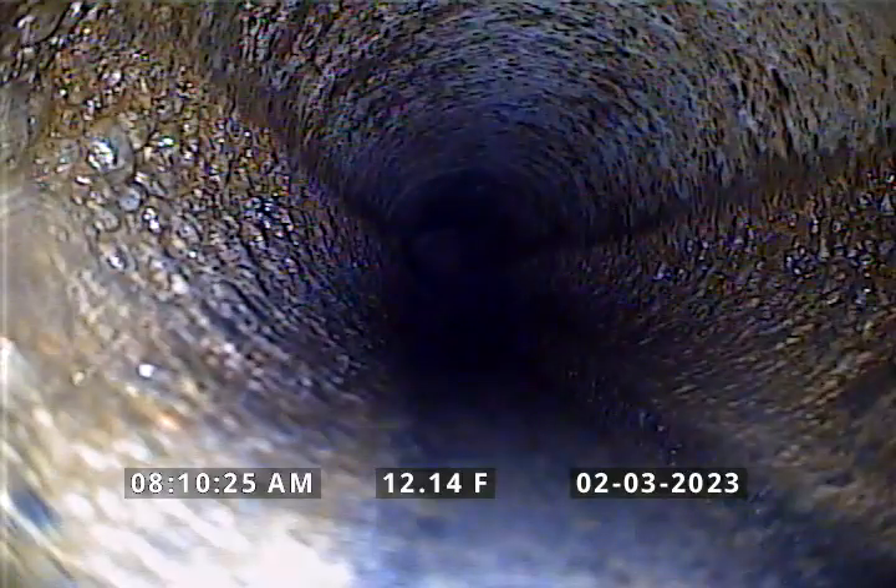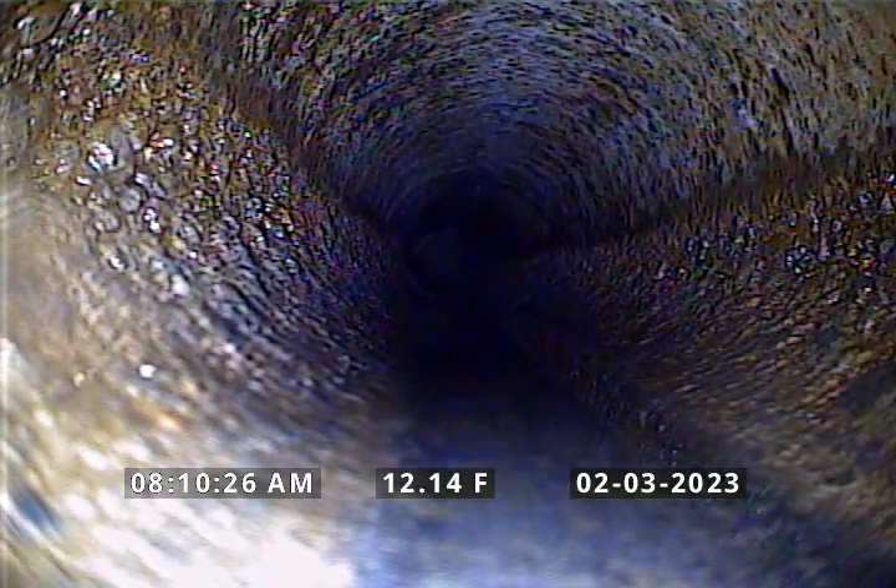We weren't able to locate this. It appears that it runs into a neighboring property without permission from the neighbors — I don't want to go in their backyard. So this pretty much completes our inspection for right now, and I will have to contact the city to see if this is actually a city lateral or a party line that's shared with the neighboring units. But for now, this completes our inspection.